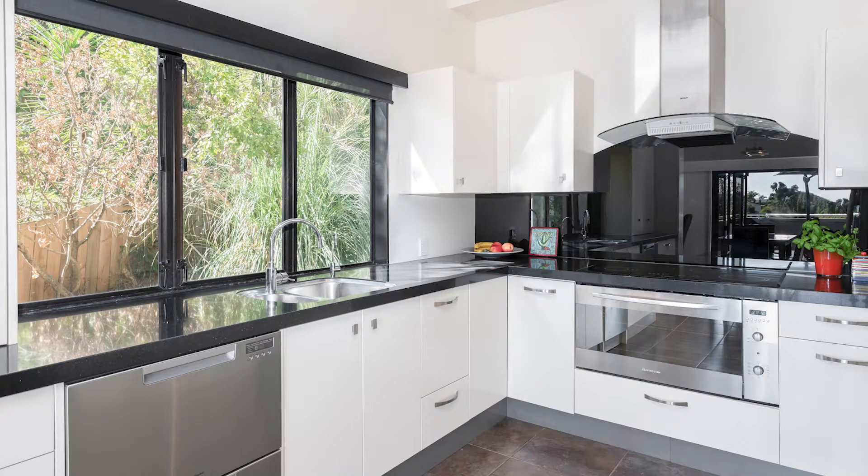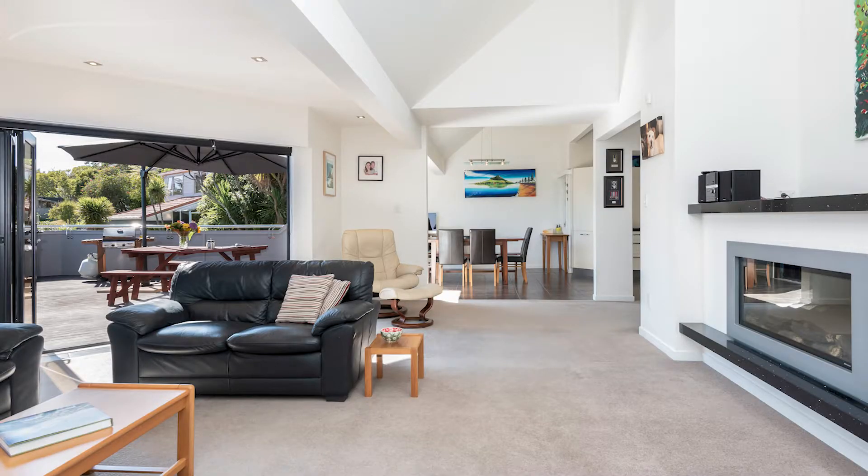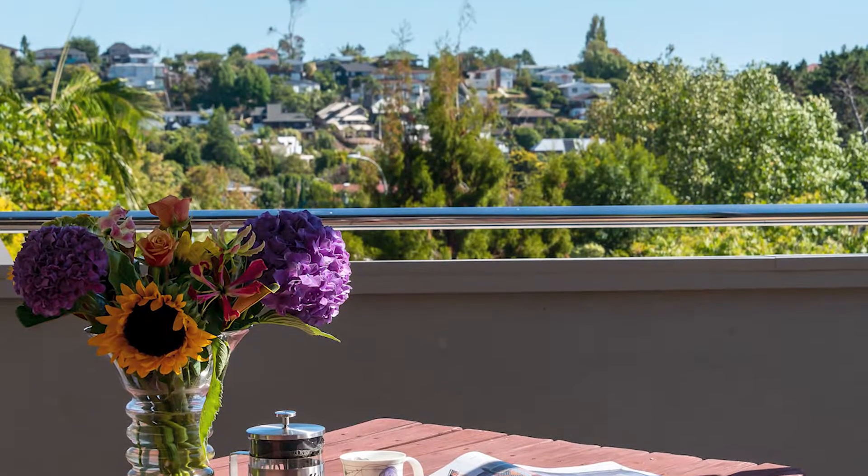The well-appointed sleek kitchen combines with the dining and living area to extend to the generous north-facing deck where you can sit back and soak up the expansive views.